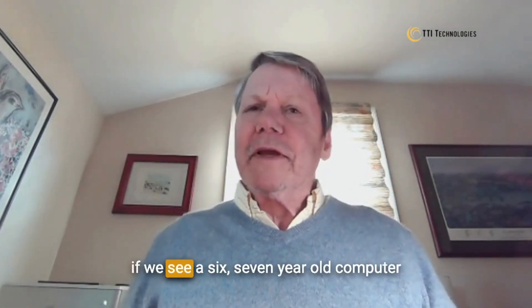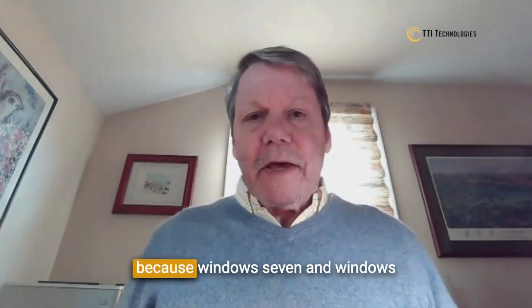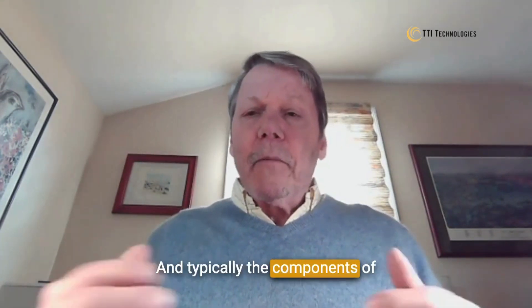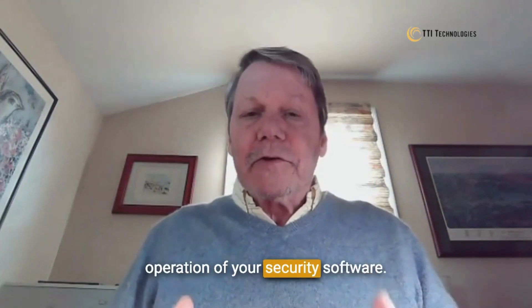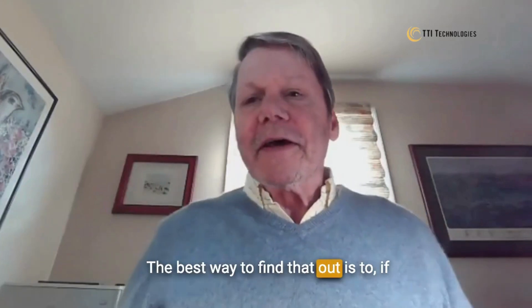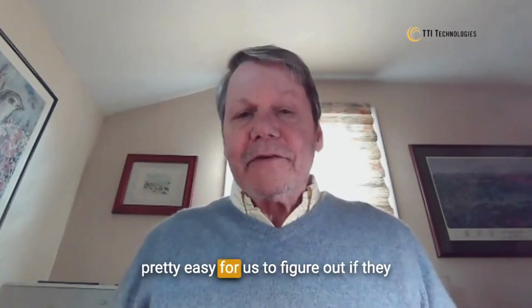If you're using your own computer, what we're looking for is — if we see a 6- or 7-year-old computer using Windows 7 or Windows 8, we're not going to be able to use that because Windows 7 and Windows 8 aren't supported anymore. And typically, the components of that hardware are not going to be good enough to have a smooth operation of your security software. The best way to find that out is if you have a service tag on the back — typically, the warranty is expired on the hardware.